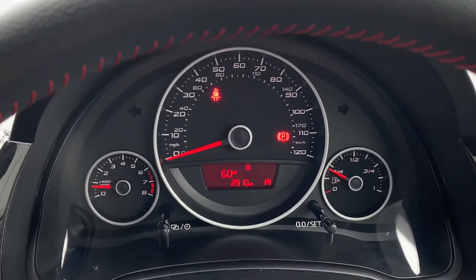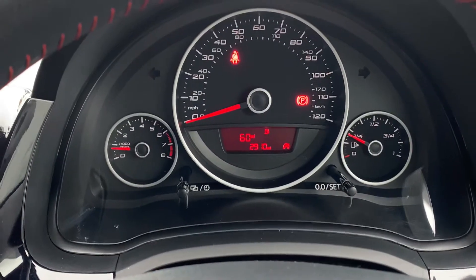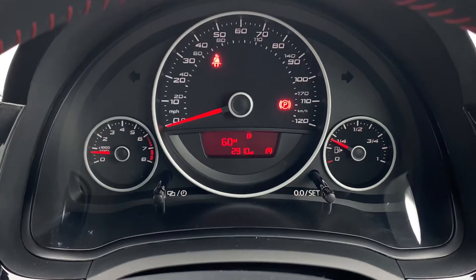Mileage — 2,910 miles on this lovely vehicle and it's available with us right now at our Pentagon SEAT site over in Oldham. We'd like to thank you ever so much for watching the video.